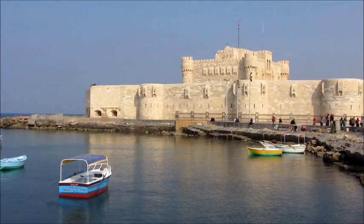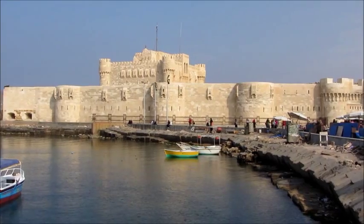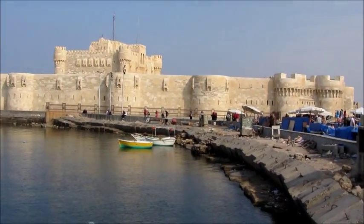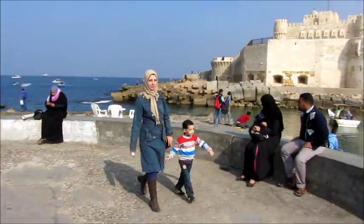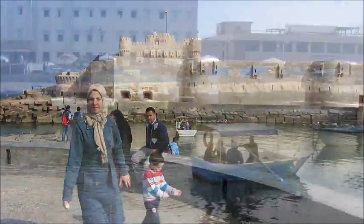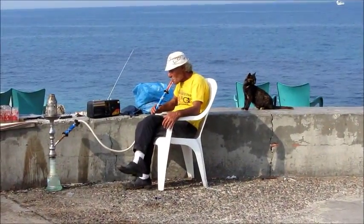This location was once the location of the Lighthouse of Alexandria, which is one of the ancient Seven Wonders of the World.